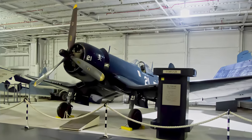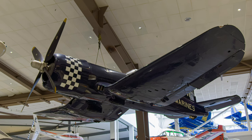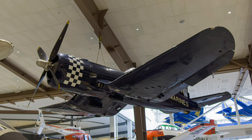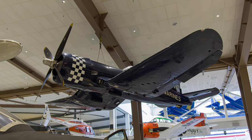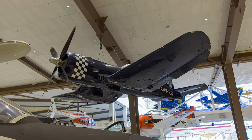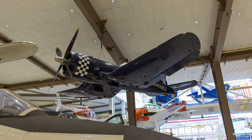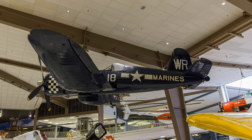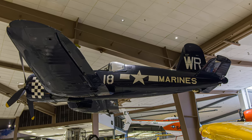The Vought F4U Corsair was one of the Navy and Marine Corps' finest World War II fighters. Early Corsairs were armed with six fixed forward-firing .50 caliber machine guns and could carry four 5-inch rockets or two 1,000-pound bombs, while later versions added four forward-firing 20-millimeter cannons and could carry eight 5-inch HVARs or 4,000 pounds of bombs. It had a 215-mile-per-hour cruising speed and a 453-mile-per-hour top speed with a range of 900 miles.